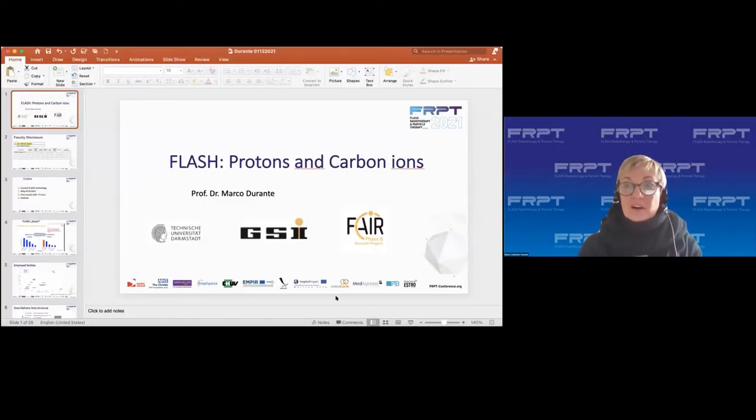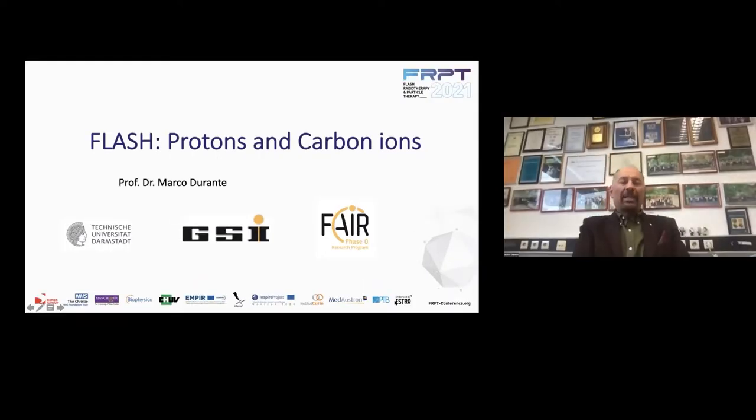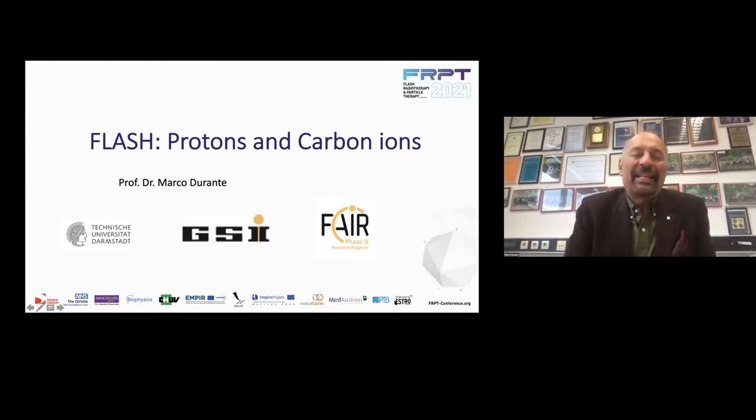You have 25 minutes and then five minutes of question and answer. Thank you, Catherine. Thank you all for attending. I was given the title protons and carbon ions, but you will see that my lecture will focus mostly on carbon ions. The reason is very simple: in this meeting we've seen so much work ongoing with protons, so I thought it was more interesting for the audience to have an update on heavy ions — a topic that was considered quite a lot at the beginning of this FLASH adventure.